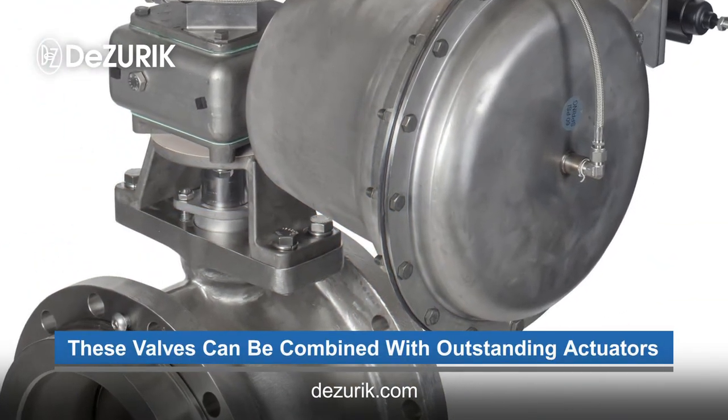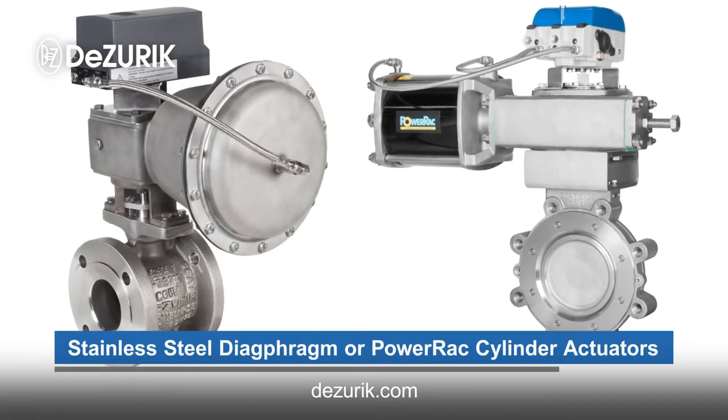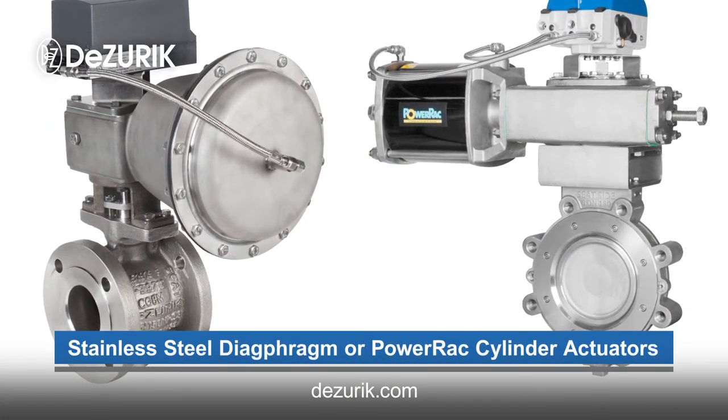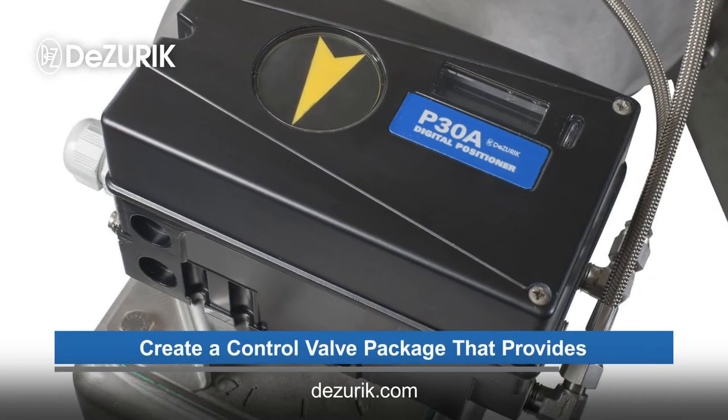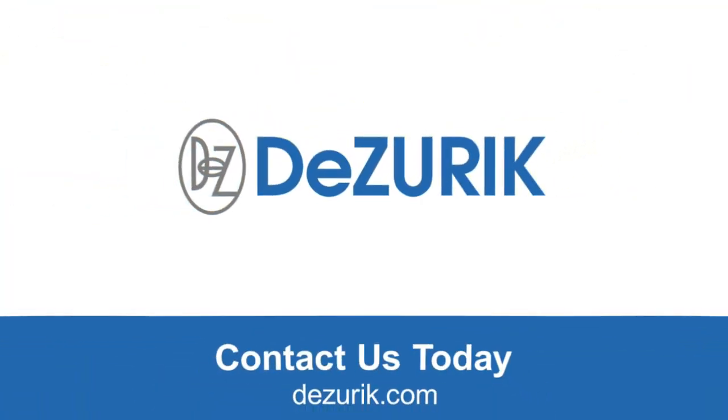These top quality valves can be combined with outstanding actuators, such as stainless steel diaphragm or power rack cylinder actuators. Intelligent digital positioners and other accessories create a control valve package that provides superior performance and long service life for your process.